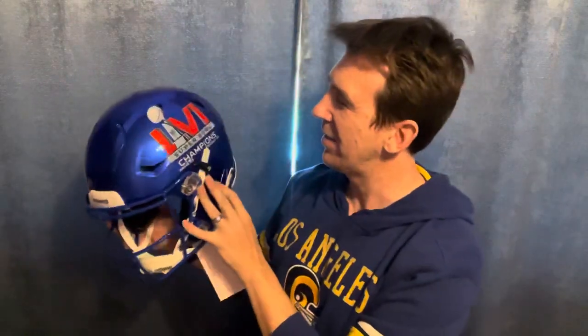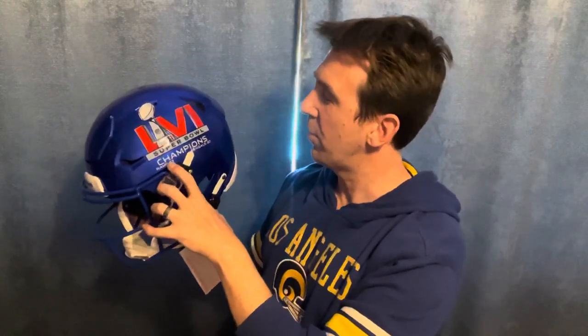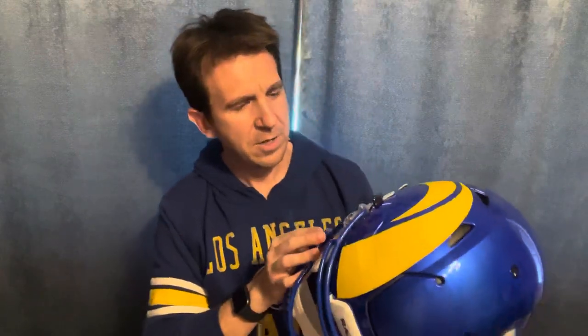This is pretty cool. It says 'Super Bowl 56 Champions, Rams 23, Bengals 20.' When I first ordered this, they just put out what the final look was going to be and didn't have the score yet, even though the game just happened — that takes a little bit of time. We've got the standard Rams look on one side.